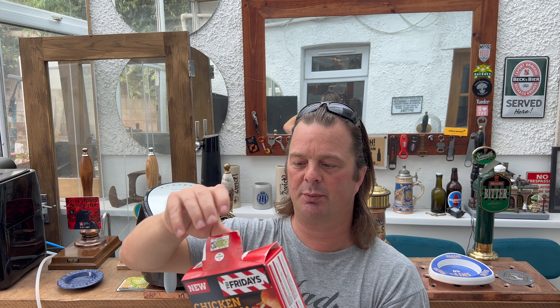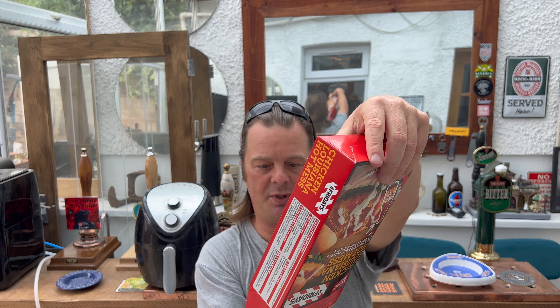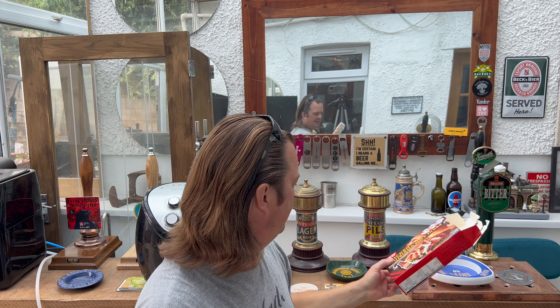In the oven it's gas mark seven or 200 degrees on a fan-assisted oven, or 18 minutes in the air fryer. Set the sachets to one side and off we go. This is what you get — and I'm already starting to think four pounds...